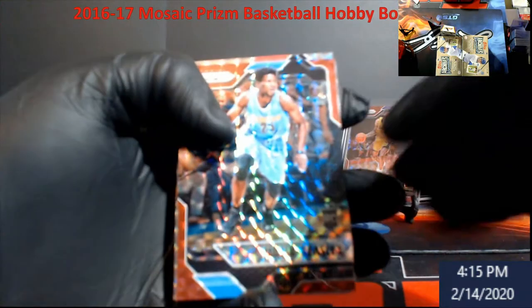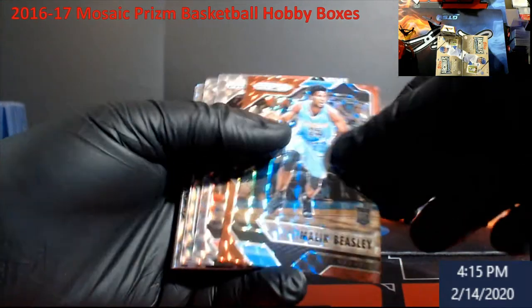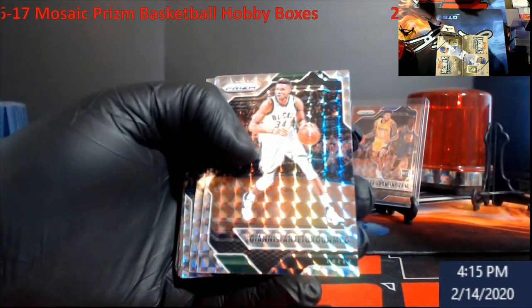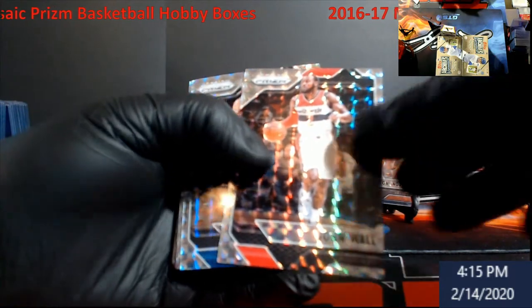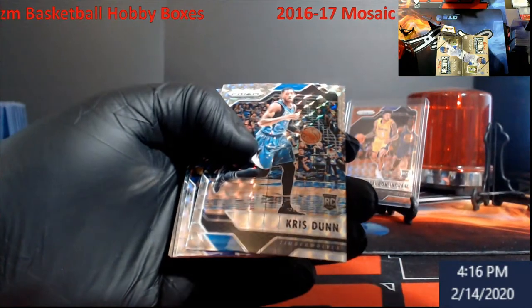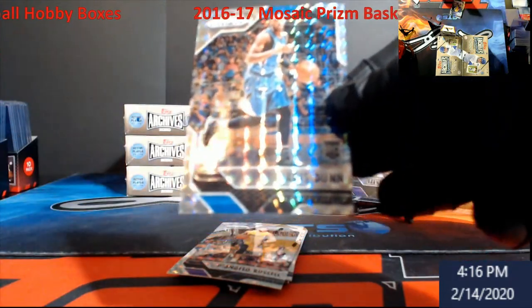We got another red rookie behind it — Malik Beasley. Milsap, the Greek Freak, JJ Redick, John Wall, Gordon Hayward. And when you got these in a case, I want to say there's only like two or three autos. Chris Dunn rookie — he's been lighting it up recently too.